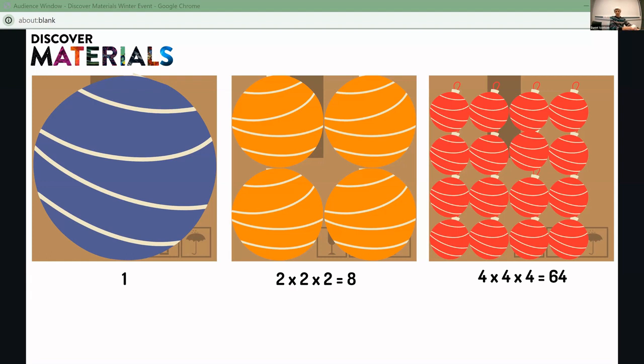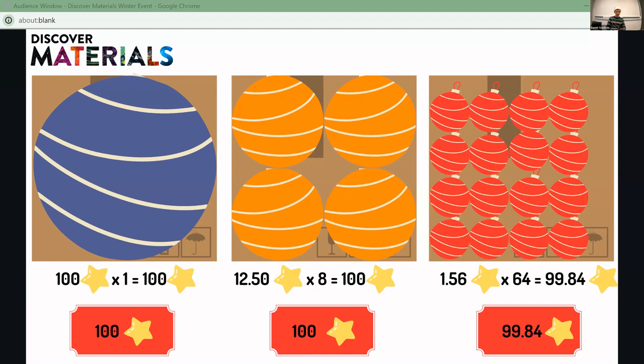For the smallest baubles, the image shows 16 in a cross-section, but we've got a third dimension too — four by four, and then four in the other dimension, so four times four times four gives us 64 baubles. Now let's think about the value: biggest bauble 100 stars multiplied by one is 100 stars; medium-sized baubles 12 stars 50 multiplied by eight is also 100 stars; and the smallest baubles, 1 star 56 multiplied by 64 gives us 99 stars 84. So pretty much all the same.